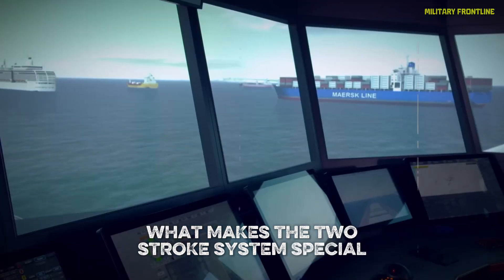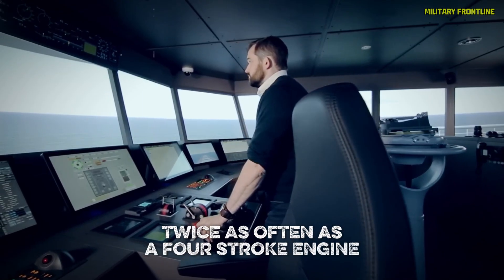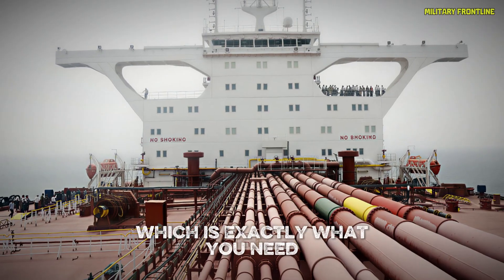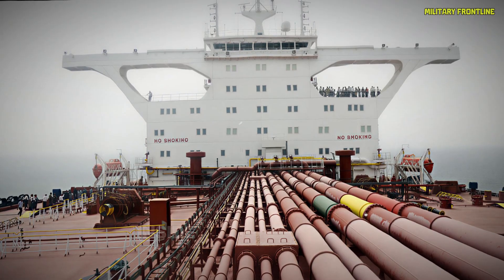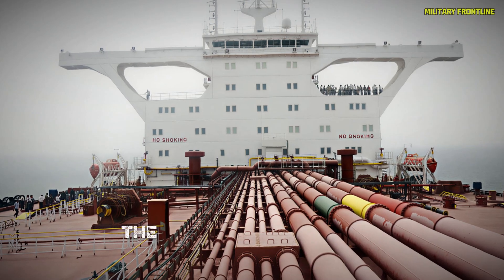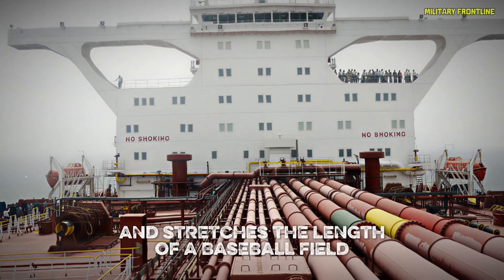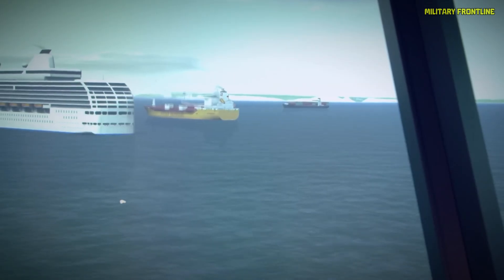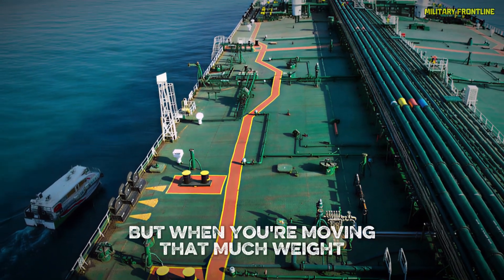What makes the two-stroke system special is how it generates power every time the piston moves — twice as often as a four-stroke engine. That means more torque, more power, and greater efficiency, which is exactly what you need when pushing half a million tons of steel through rough Atlantic waves. The propeller shaft that connects to that engine is a meter wide and stretches the length of a baseball field. Every rotation turns the 93-ton propeller, pushing this massive vessel through the ocean at around 30 kilometers per hour.